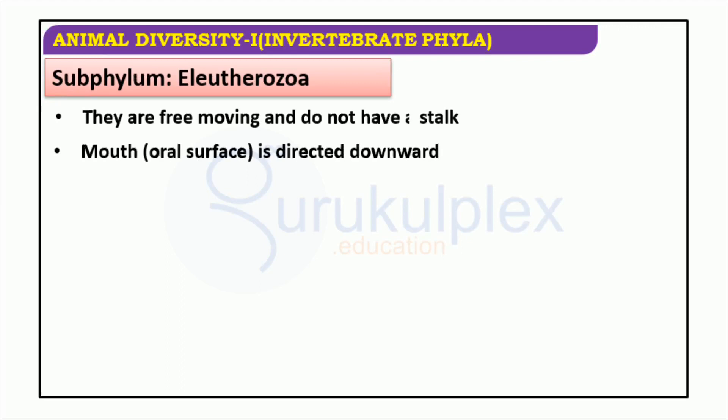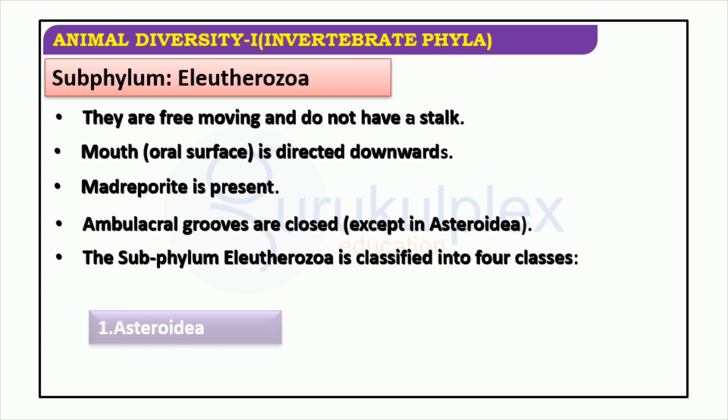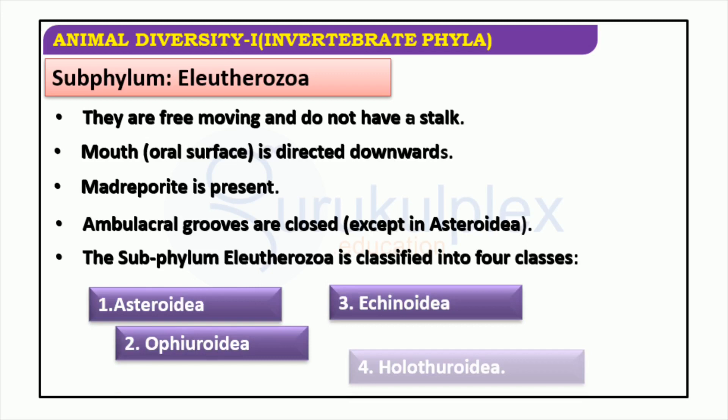Subphylum Eleutherozoa consists of four classes: Asteroidea, Holothuroidea, Echinoidea, and Ophiuroidea. These animals are not fixed and have a downward-facing mouth. Furthermore, they have a madriporite and ambulacral grooves, of which the latter are closed in all classes excluding Asteroidea.